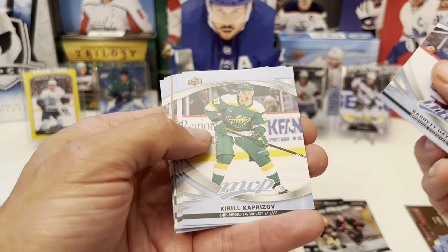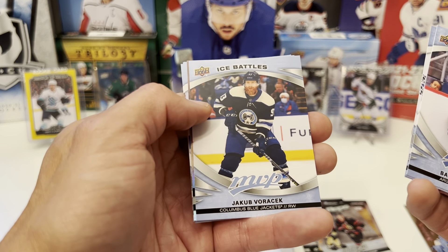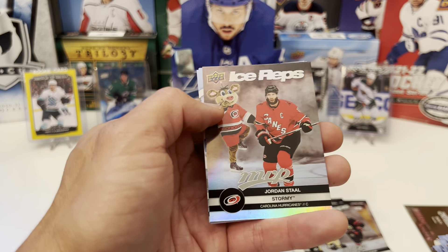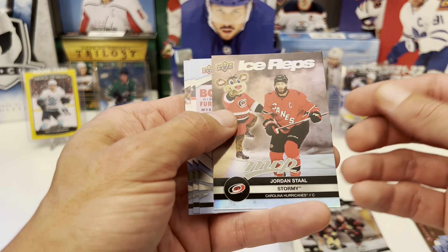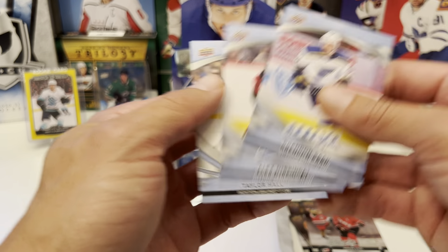We have Barrett Hayton, Kirill Kaprizov. Rookies: Devin Levi. Ice Battles: Jacob Voracek. Ice Reps for the Carolina Hurricanes — Jordan Staal and Stormy. Brandon Saad, Alex Iafallo, and Taylor Hall.